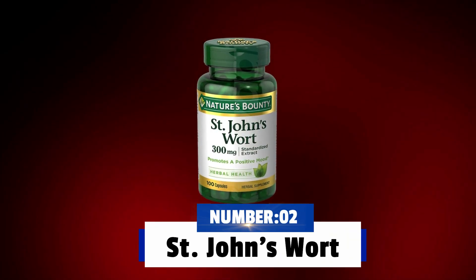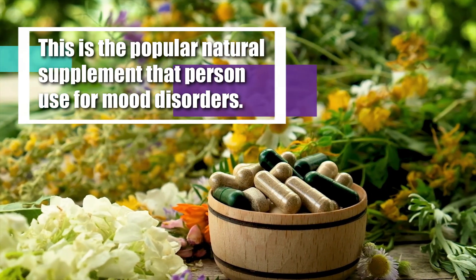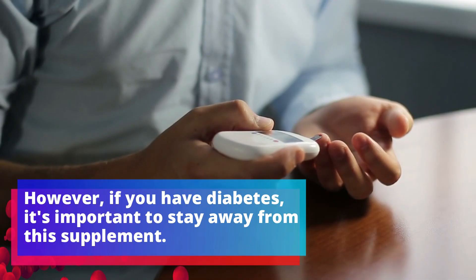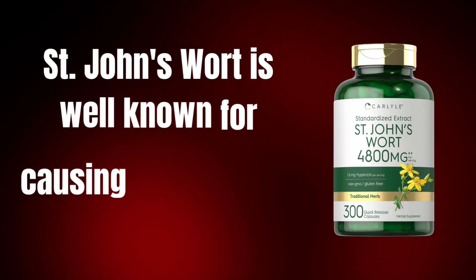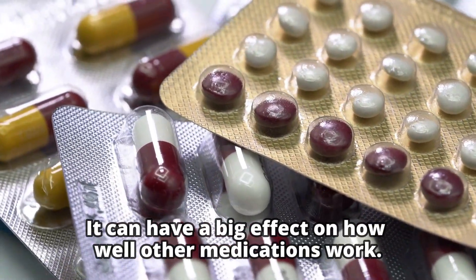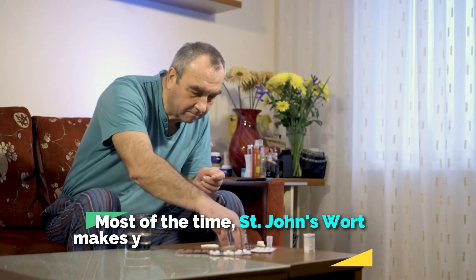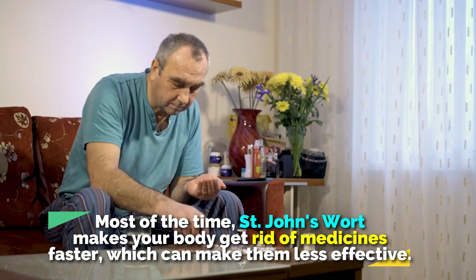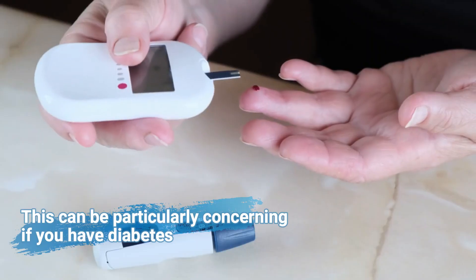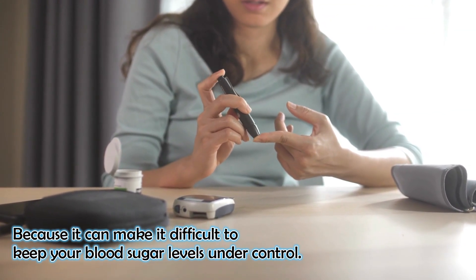Number two, St. John's Wort. This is a popular herbal supplement that people use for mood disorders. However, if you have diabetes, it's important to stay away from this supplement. St. John's Wort is well known for causing interactions with medications. It can have a big effect on how well other medications work. Most of the time, St. John's Wort makes your body get rid of medicine faster, which can make them less effective. This can be particularly concerning if you have diabetes, because it can make it difficult to keep your blood sugar levels under control.